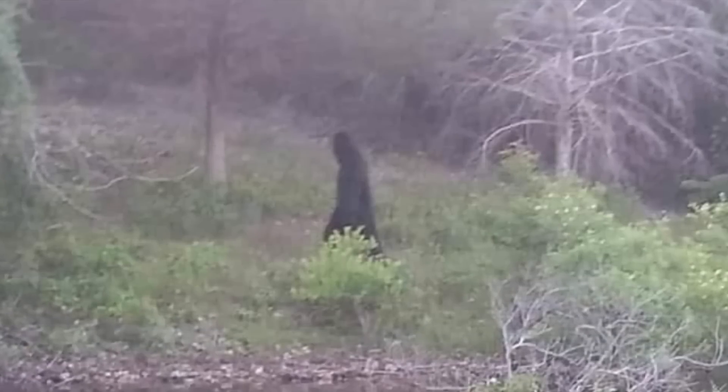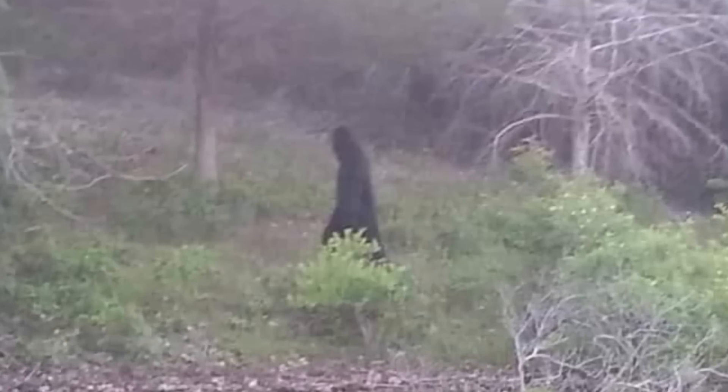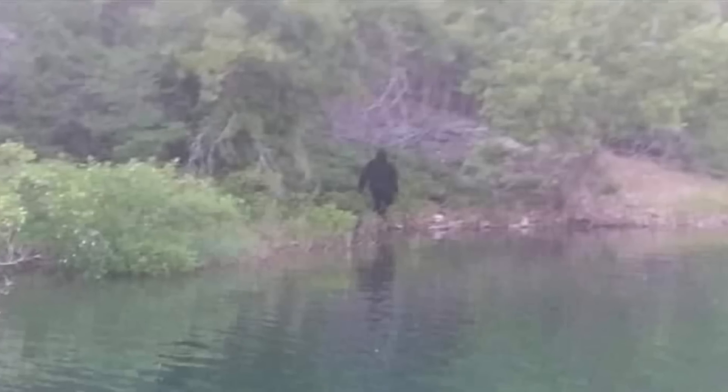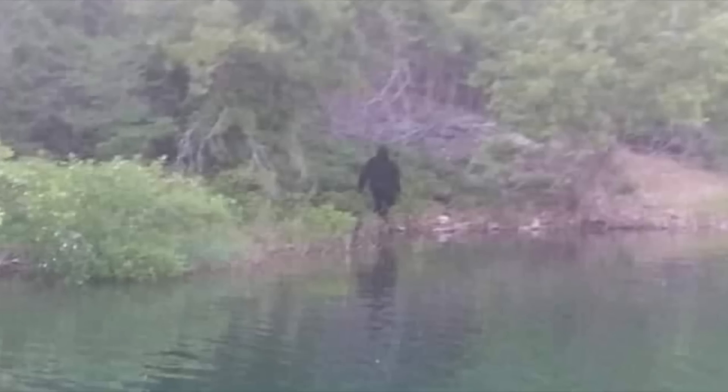So what do you make of these Bigfoot photographs? Be sure to leave your questions and comments in the comment section below, and help us grow this community while working to solve these unexplained mysteries. Thank you for watching and don't forget to subscribe for more videos.